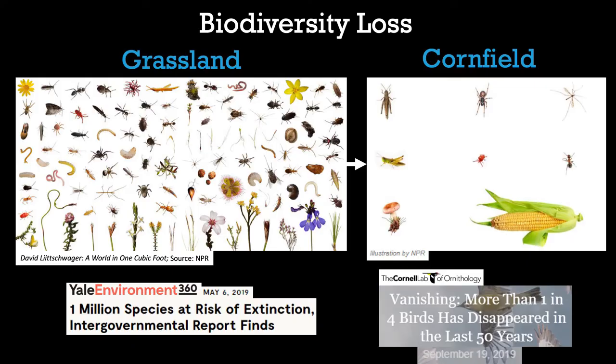I think back to my own parents' farm — we have some fields where I'm not sure there's any topsoil left, so much tillage going on over the years. Loss of biodiversity is another concern — there have been reports from Yale and Cornell on the loss of species biodiversity.